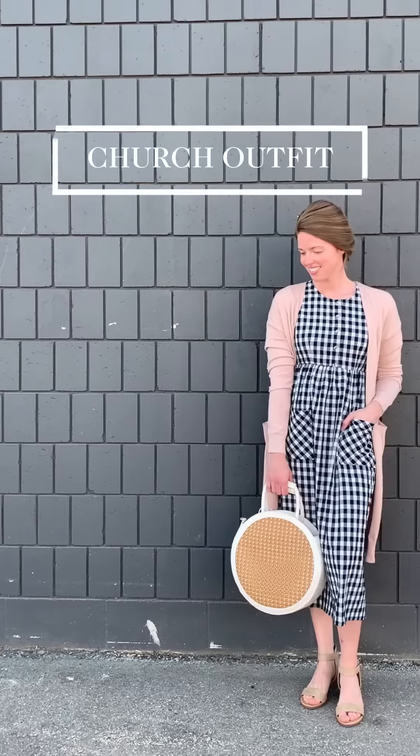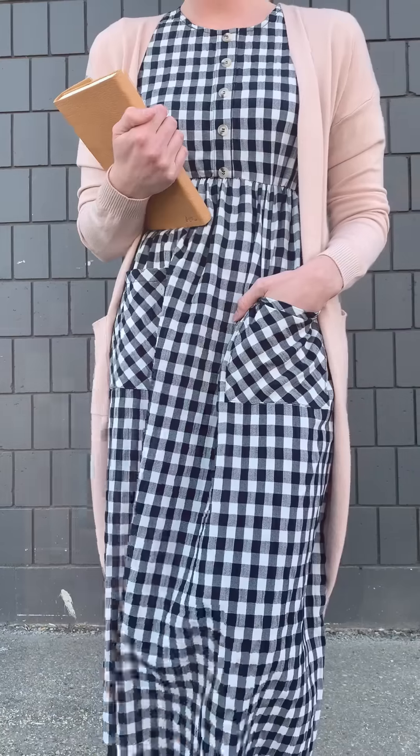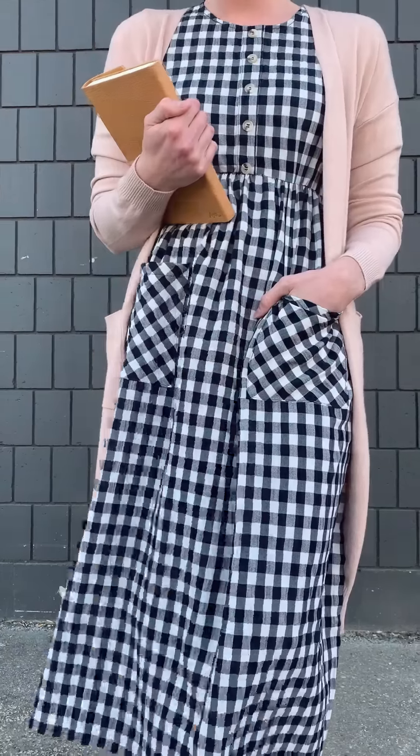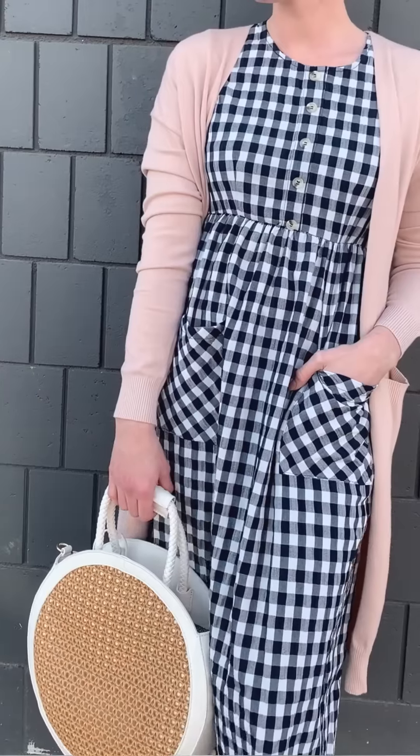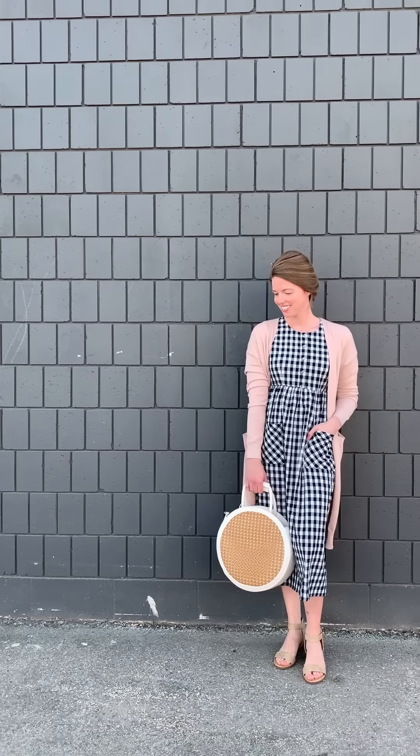For the fourth look, we wanted to do a church outfit. This gingham dress is really classic — the pattern's not too loud — and it's paired nicely with a really cozy, soft sweater. We also added a woven handbag with a beautiful detail so you can throw in all your essentials for church: maybe toys, chapstick, always need lotion. It looks really nice paired with heels.